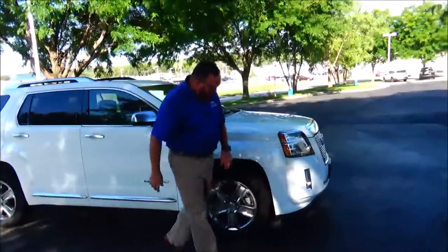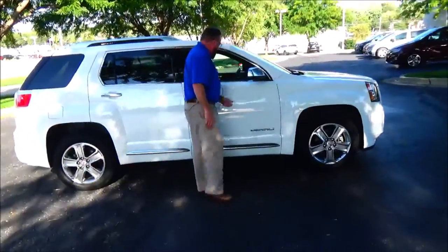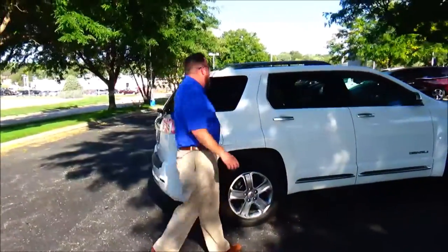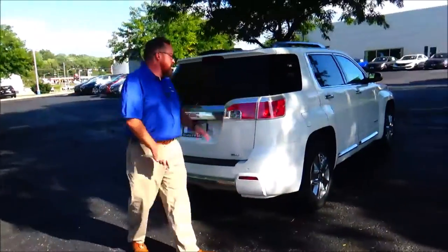18-inch chrome wheels with lots of tread on the tires, breakaway mirrors, reinforced steel door beams, solar ray tinted glass, and roof rails. This car's passenger mechanical inspection comes with our 60-day warranty.